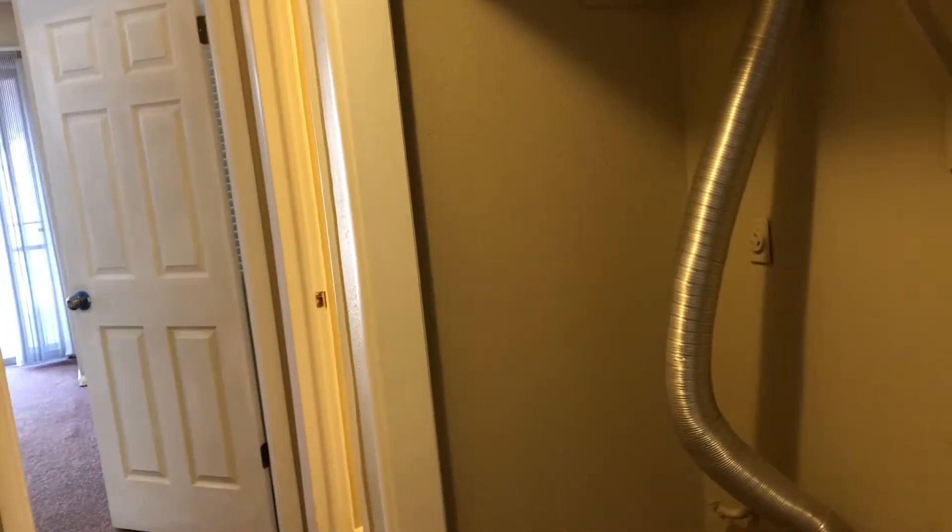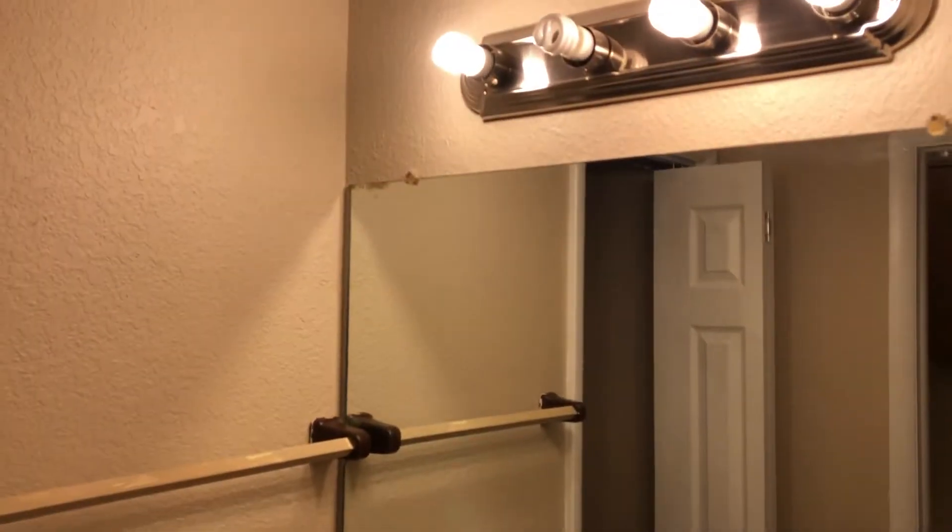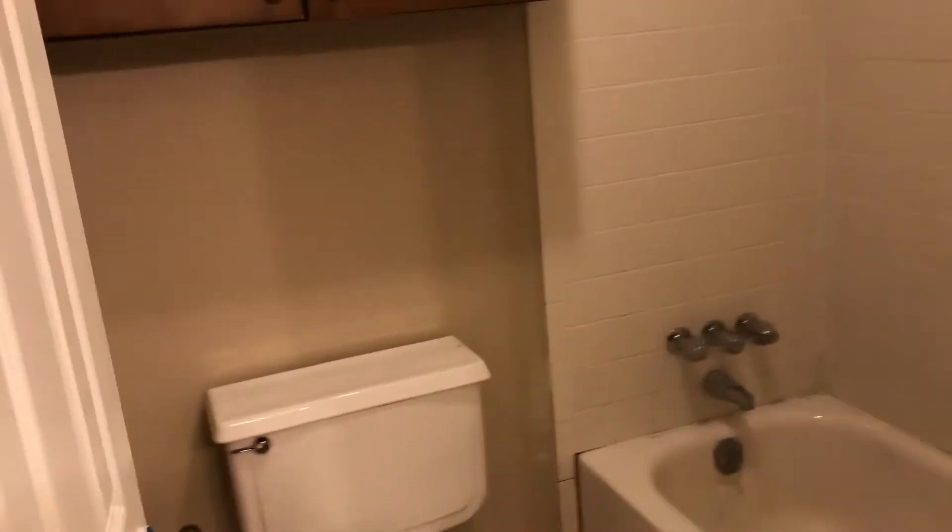This does come with a washer/dryer hookup — a nice little laundry area. Then this is the first bathroom for the room I just showed you. It comes with a sink, good lighting, a mirror, some cabinet space, and a full bathroom.